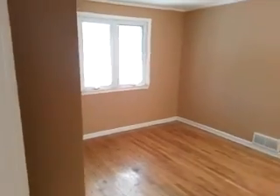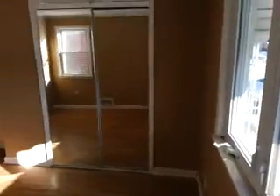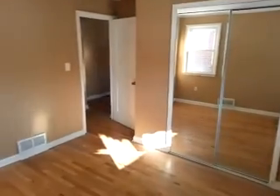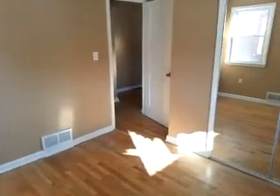Here's our first bedroom in the front. Windows on two walls. Nice, bright bedroom.